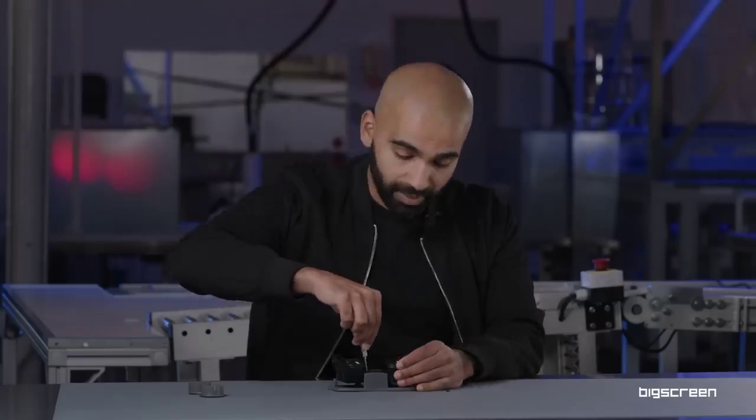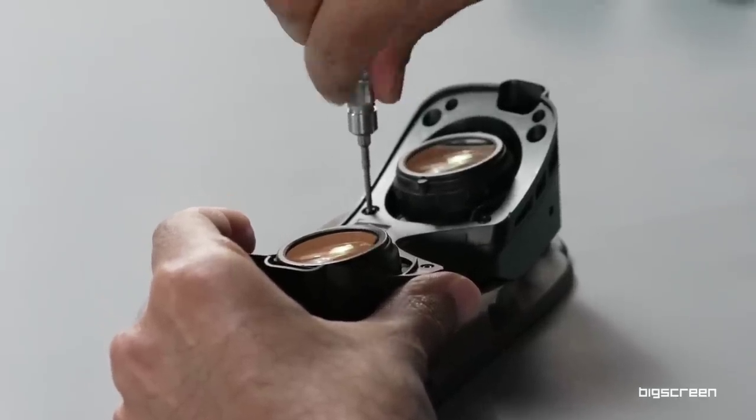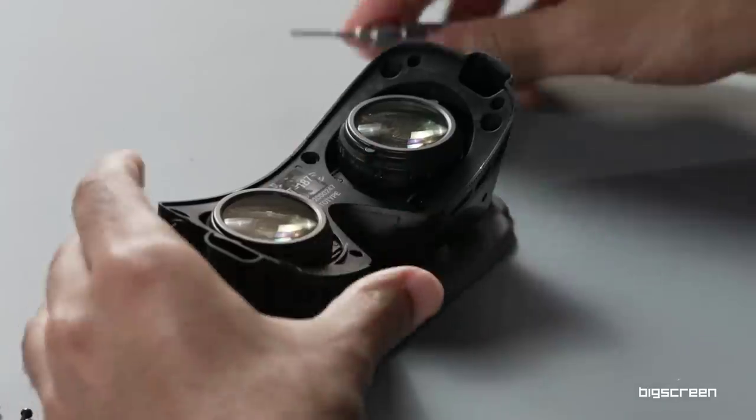And rounding out this section, BigScreen uploaded a teardown video for their tiny virtual reality headset, the Beyond. If you want to see just how they managed to shrink the size down compared to other headsets, check it out.